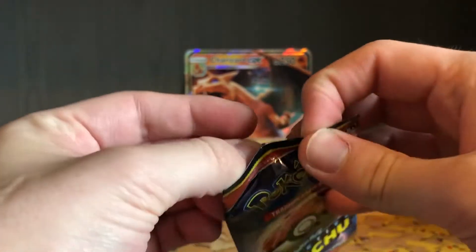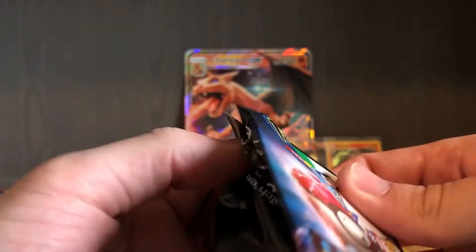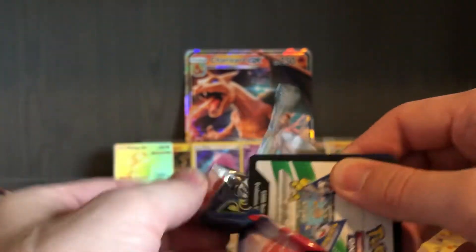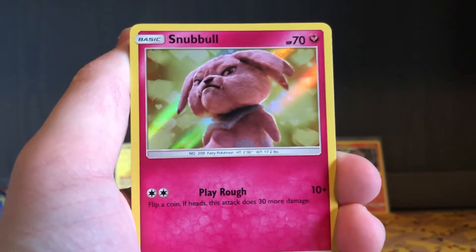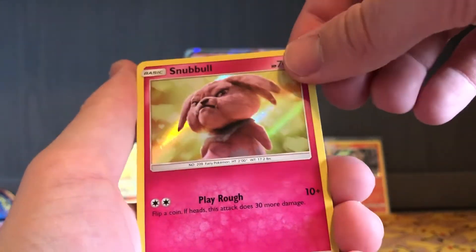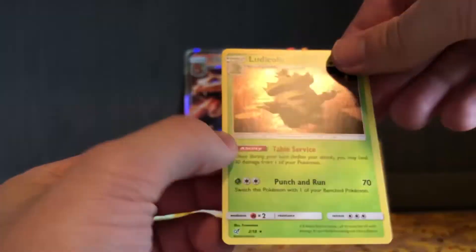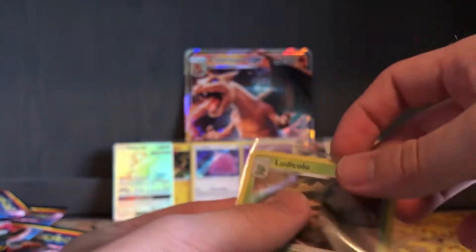I'll open this Detective Pikachu pack and then I'll open Guardians Rising. Hopefully everyone's been doing well. I hope you've seen the Detective Pikachu movie and got your little promo card — if not, don't worry, you can look online and see if you can buy one. Sweet — a Ludicolo with the Table Service ability. I'll sleeve that and put it in the back.